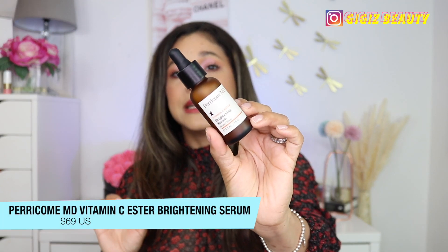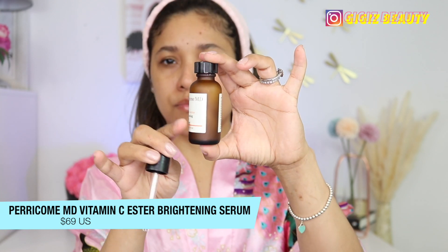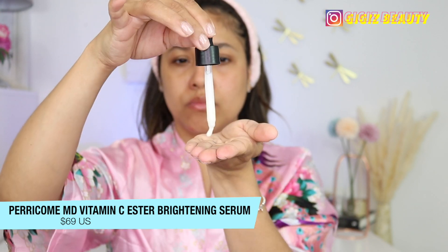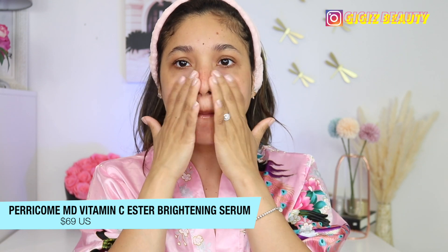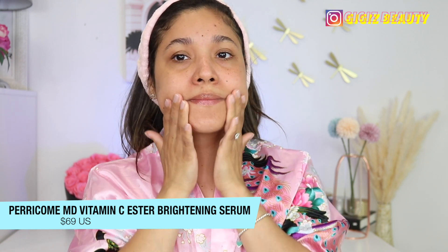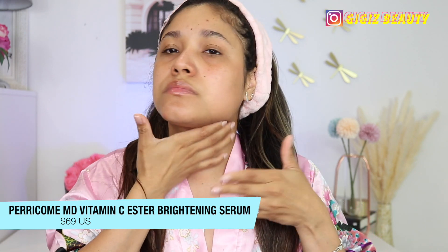After cleansing, I love to use a vitamin C in the morning — that's a must-have in my opinion. You need a vitamin C in your life, and my favorite one to ever exist is this one by the brand Perricone MD. This is my second bottle. This is a powerful ultra-fine serum that instantly boosts radiance and over time minimizes the appearance of dark spots and discoloration, while smoothing and resurfacing skin's texture. The texture of this serum is really milky, but it absorbs beautifully — you're not left with that greasy residue that some vitamin Cs can give you.